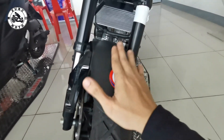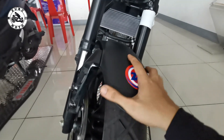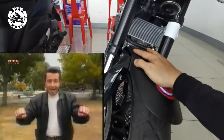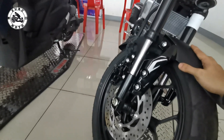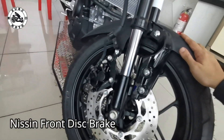Yung quality rito ng fender ng Yamaha — ganun pa rin, quality pa rin. Makapal, durable. Ano pa ba masasabi ko? Sa Yamaha yan eh. Hindi natin pwedeng pintasan yan pagdating sa kanilang fender. Kasi dyan sila nakilala sa ganda ng gawa nila. So gumagamit ito ng disc brakes sa harap.